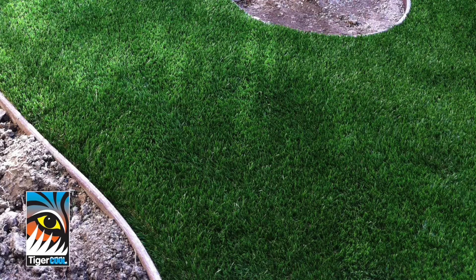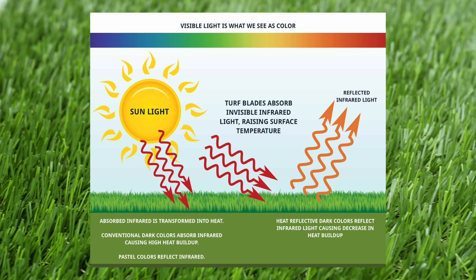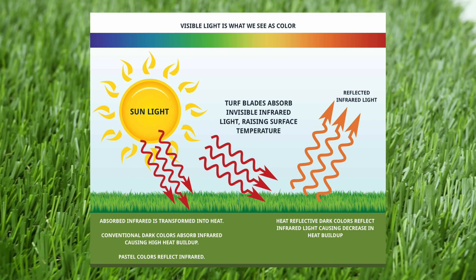Created by Tenkati, a worldwide innovator of space-age yarns, TigerCool yarns are engineered with heat-reflective color pigments and advanced UV inhibitors that reduce surface temperatures so that you can enjoy your turf on those extra sunny days.